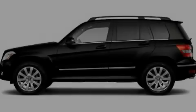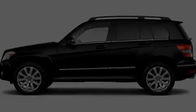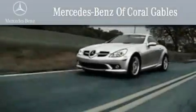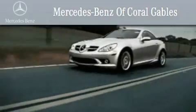Stop by today and test drive this vehicle for yourself. We are South Florida's oldest and most prestigious Mercedes-Benz dealer, and winner of nine consecutive best of the best awards.